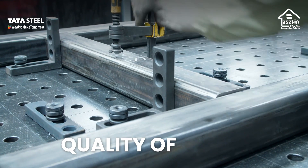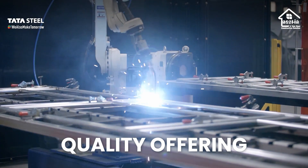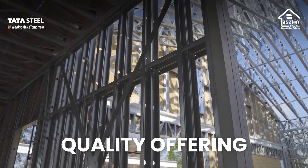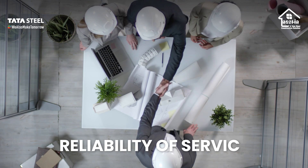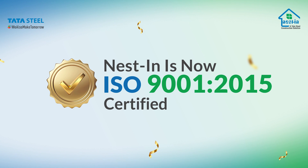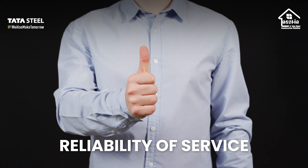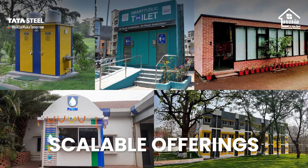Another important benefit of choosing Nestin is quality offerings. The parts of the project structure are fabricated in a factory-controlled environment, which enables stringent quality control. On-site, we deploy a quality manager to supervise and ensure quality construction. With Nestin, you can trust that your construction will be sturdy and durable. A testimony to this is that Nestin is ISO 9001:2015 certified. As part of the Tata Steel Group, Nestin ensures reliable and trustworthy service. We are committed to delivering smarter, high-tech construction solutions to people.